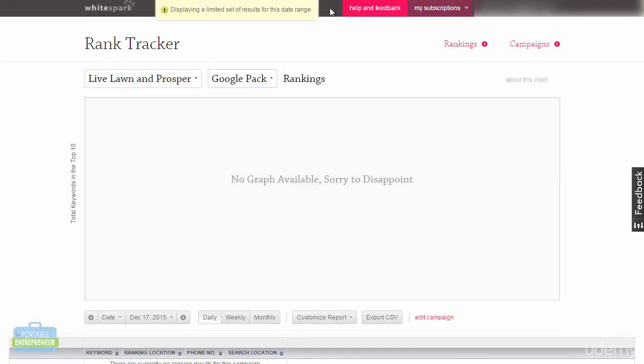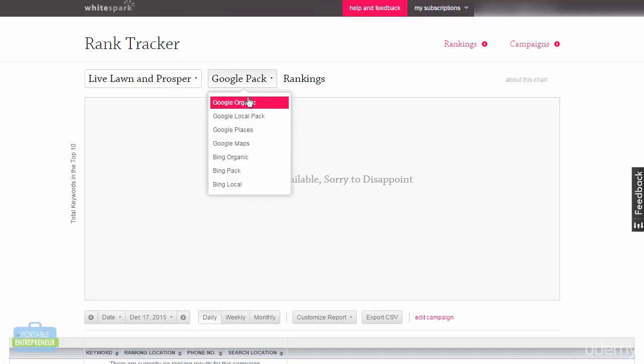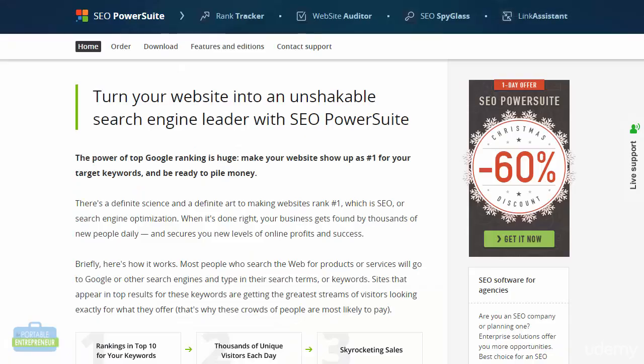I've actually just started a new account for Lawn and Prosper, and it has not fully generated the report yet so nothing is displaying yet. But just to give you an idea, you'll be able to look at both Google and Bing — both the organic and the local pack results — to see where the business is located. There are also all-in-one tools like SEO PowerSuite, which has several tools including a rank tracker and website auditor, and its rank tracker will obviously track your rankings as well.